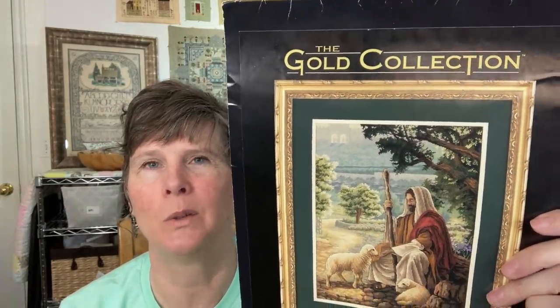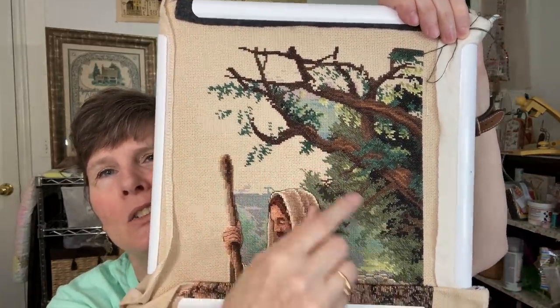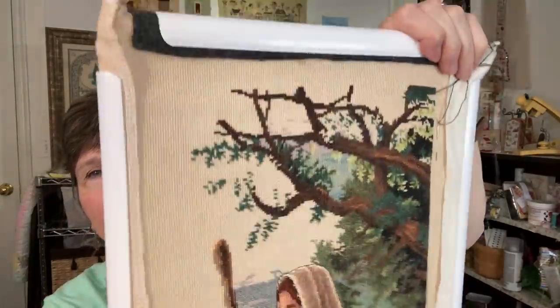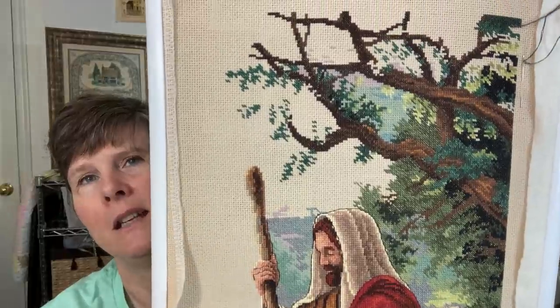Sometimes I get a daily 30 minutes — I call it the daily 30 piece. Some months I do better than others. On Lost No More, which is a Dimensions Gold kit with artwork by Greg Oldson — I've been working up in the tree section getting this background filled in. It's been fun to see some more colors up there. I'm doing it on the kit fabric, which is a light tan 18 count Aida, using the kit floss.